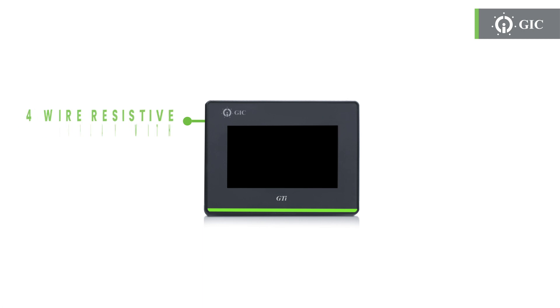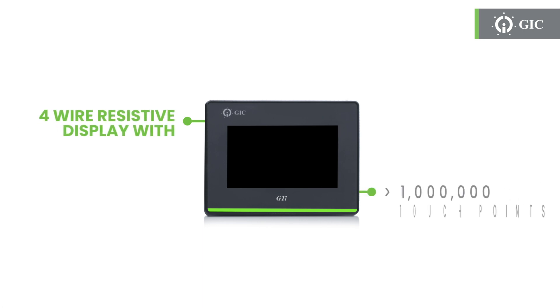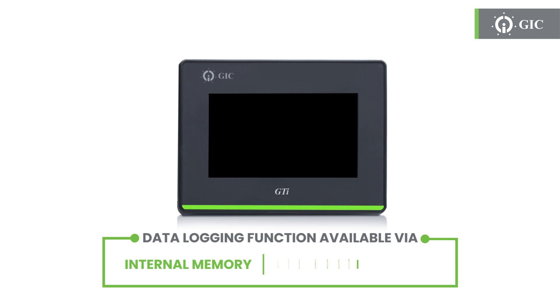Tap, swipe, and interact effortlessly with our 4-wire resistive touch display, offering over a million touch points. Dive into data logging with ease. Utilize our internal memory, USB host, or SD card to capture valuable information for analysis and optimization.